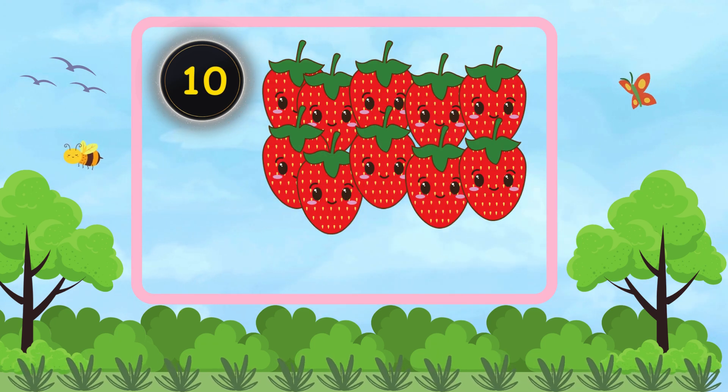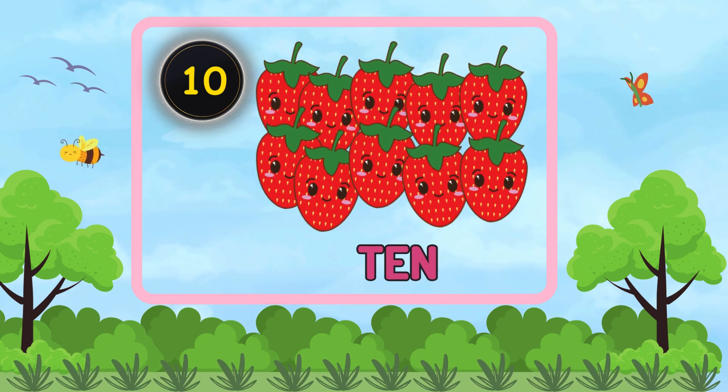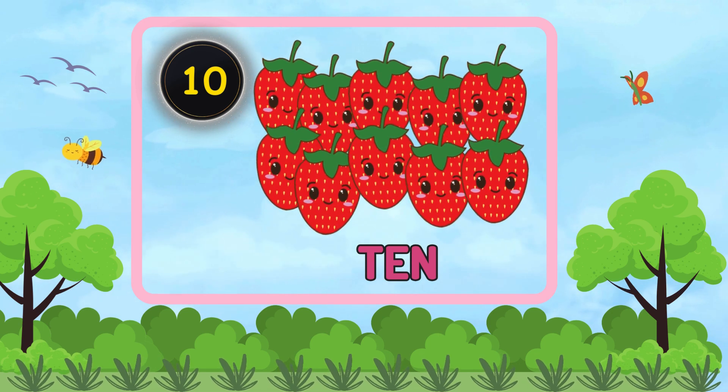How many strawberries are there? Ten. There are ten strawberries.